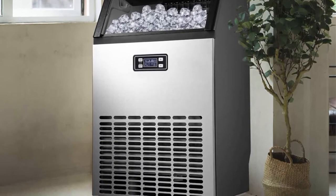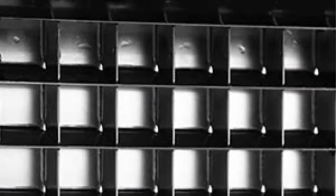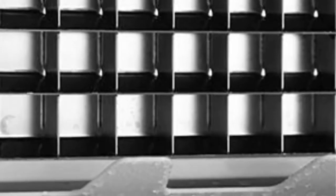Attractive durable stainless steel cabinet with an easy access door that slides up and out of the way. High efficiency and low noise provide you with a comfortable environment to enjoy your high quality ice cubes. Comes with a 1-year warranty and 30-day return policy.